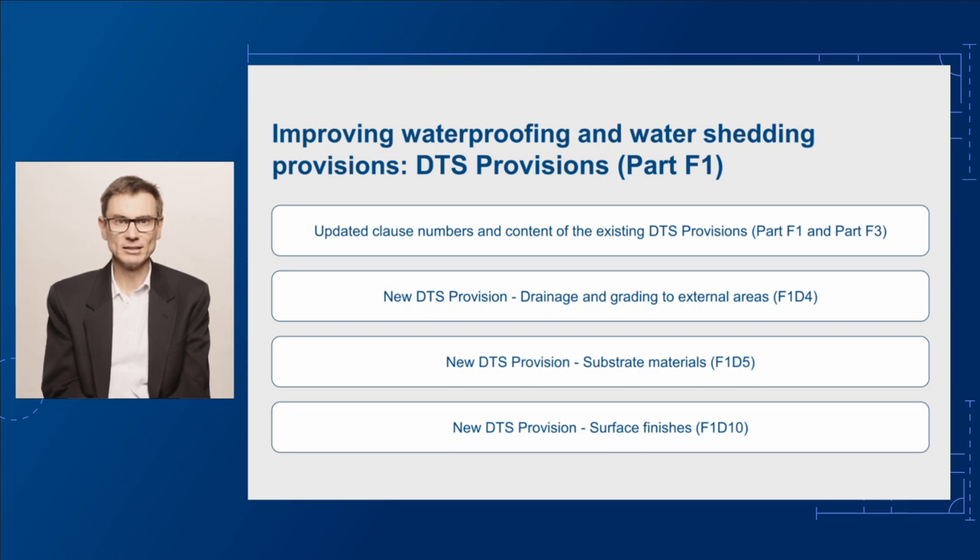The existing provisions in F3D2 to F3D4 will be renumbered as F1D12 to F1D15. We'll also be including three new DTS provisions. Firstly, the new provision for drainage and grading to external areas, F1D4, will establish grades to structural substrates in building elements such as concrete roofs, balconies, podiums or similar parts. It will require concrete roofs, balconies, podiums or similar parts to have step downs from internal areas to external areas. These areas would also require integral hobs at their perimeters.